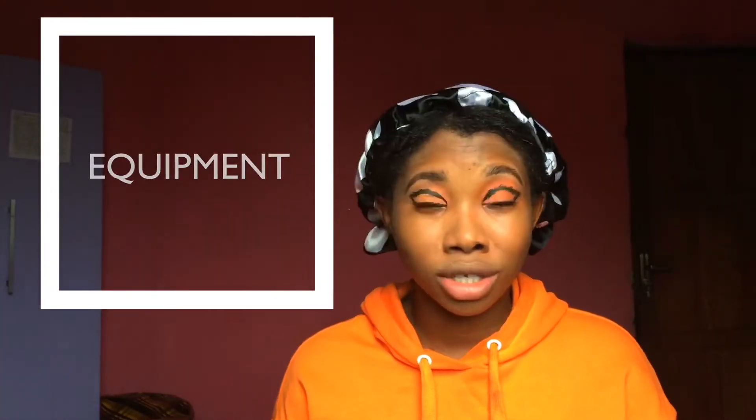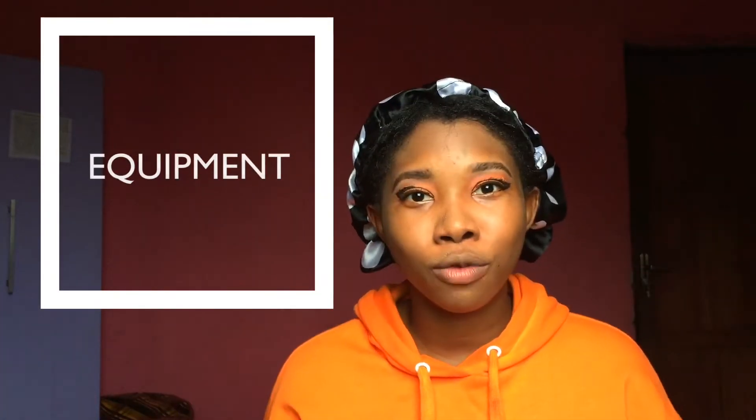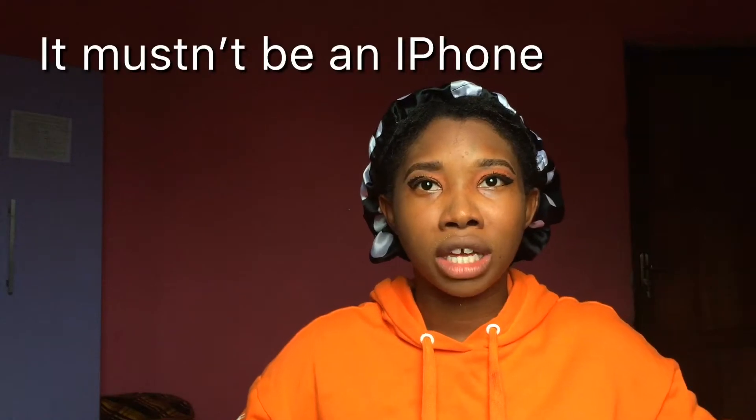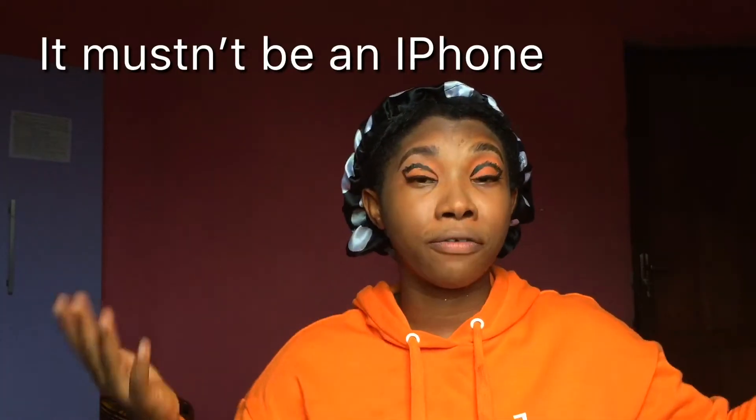The first tip is that your equipment doesn't matter as much as you think — as far as you have a phone, you can start with your phone. However, I would advise that the phone you use should have a very clear camera. If you could start with an iPhone 5s or above, that would really help you a lot.